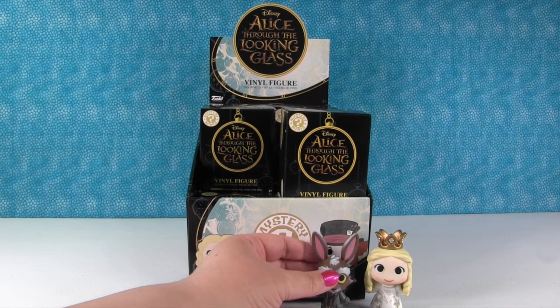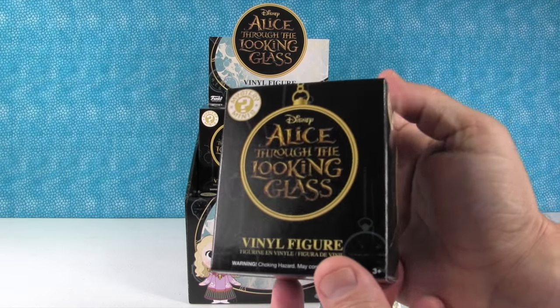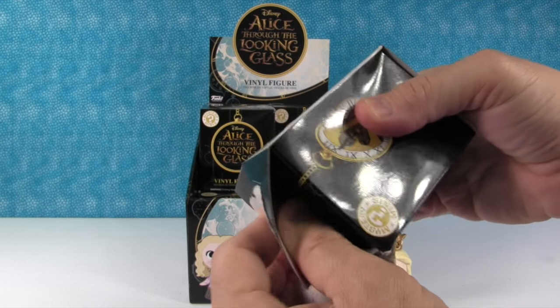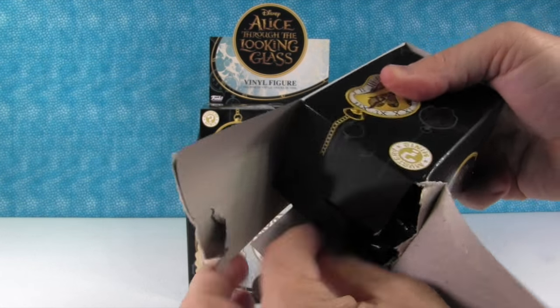Counting up the figures, it looks to me like we're going to get three rare figures out of the box. That'd be cool. And I think we'll get one duplicate in the box.